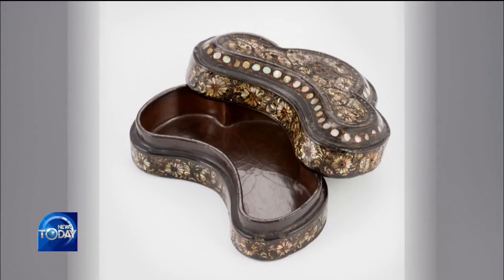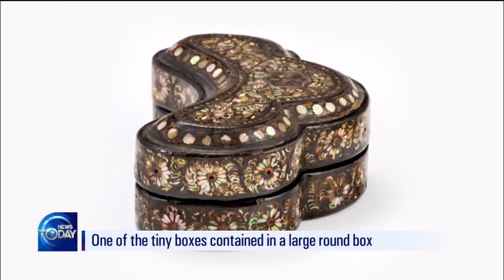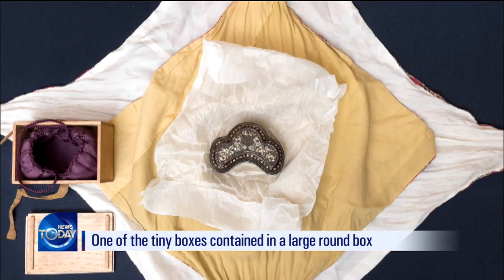Measuring 10 centimeters and weighing 50 grams, the relic is an elaborate box with a lid, presumably used to keep aromatic fragrances or cosmetics. It is one of the small boxes contained in a large round box, but the whereabouts of the remaining two relics are still unknown.